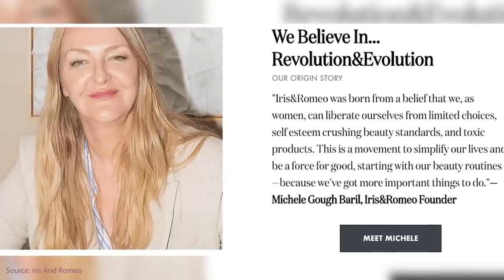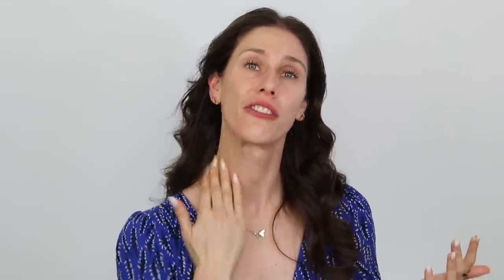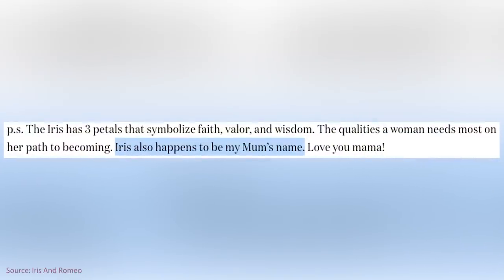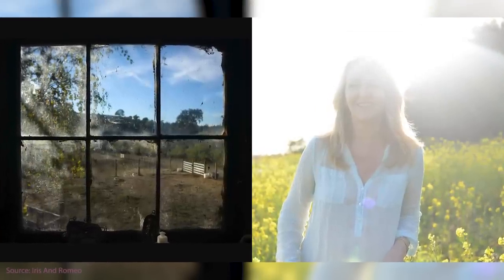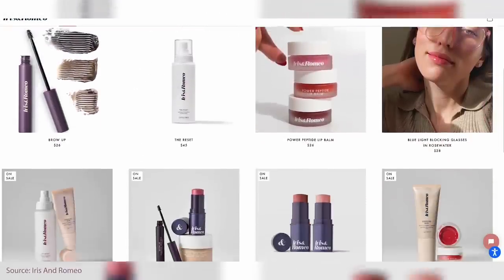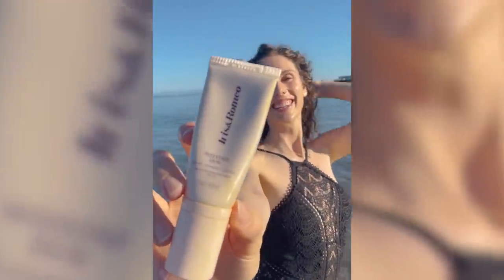Iris and Romeo — it's such a beautiful story. The woman who created this line used to work for a prestigious makeup company in Los Angeles. She was having a hard time with life and moved to Northern California to take care of horses. One was named Romeo, her mom's name was Iris, and while spending time with them off the grid, she realized she wanted the world to look and feel beautiful. She was inspired by nature and wanted to keep her skin protected while enjoying life. So Iris and Romeo actually launched with this sunscreen. The formula is mineral — zinc oxide, inorganic — which is better for sensitive skin, and this one is fragrance free.